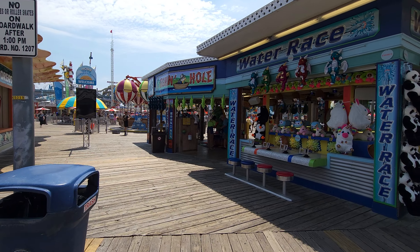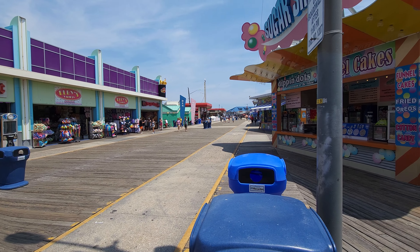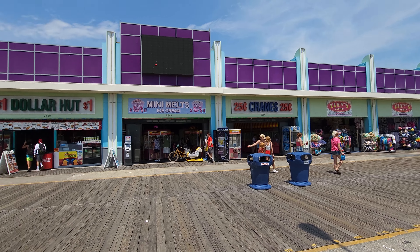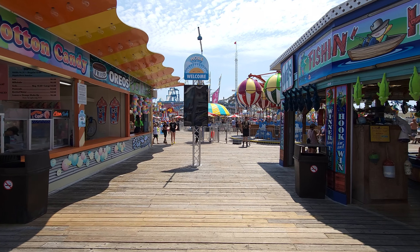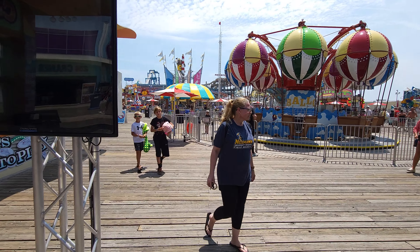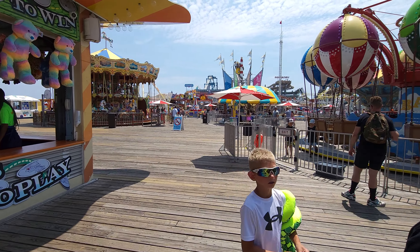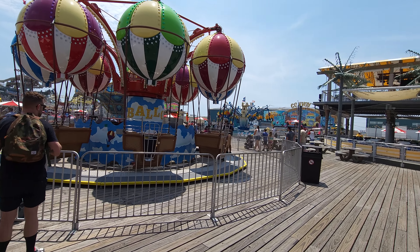As you come on in you're going to see a lot of games, and of course behind you is the main boardwalk. I'm going to show you both sides of the boardwalk here. As soon as you come in you got games, and then you have a lot of kids areas — the first one here is a balloon race, very popular with kids.